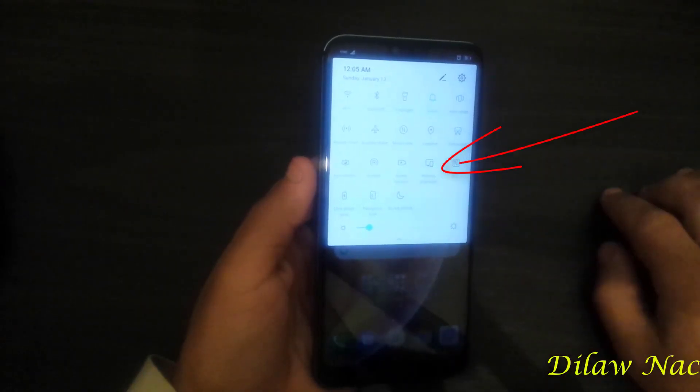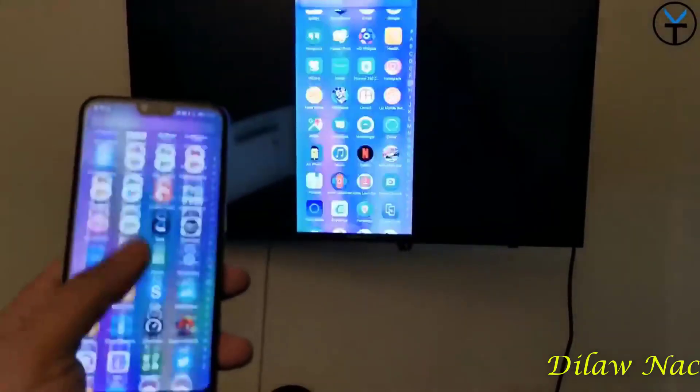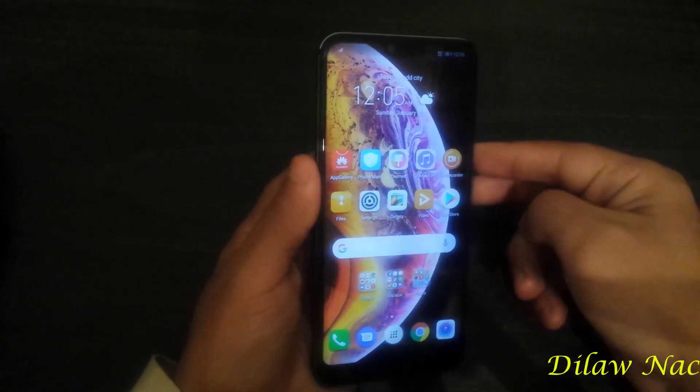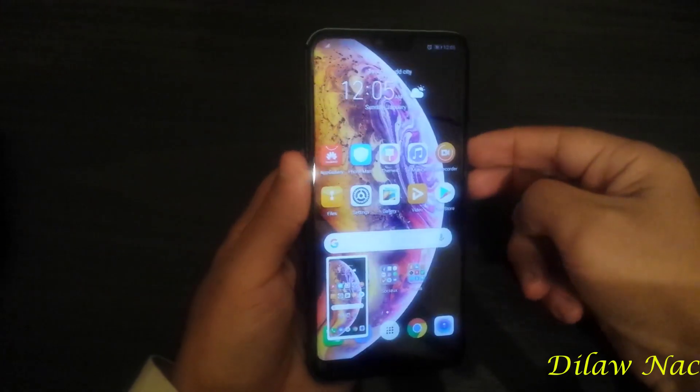Wireless projection technology lets you share your phone screen with a TV via Wi-Fi, without any HDMI cable or anything else. When taking screenshots, they now appear in a new format — you can share them in the timeline or record normally.